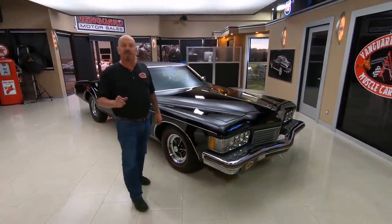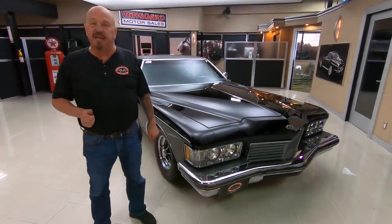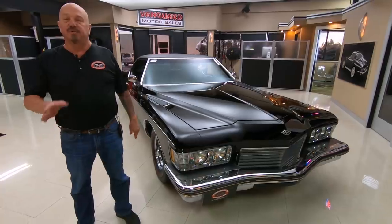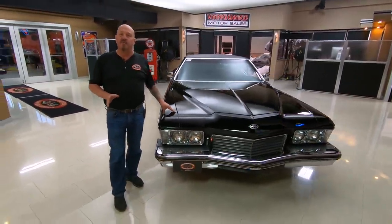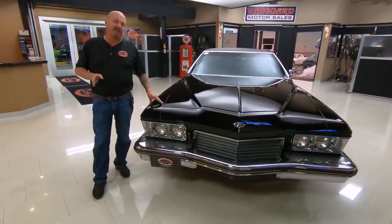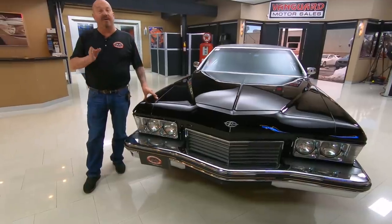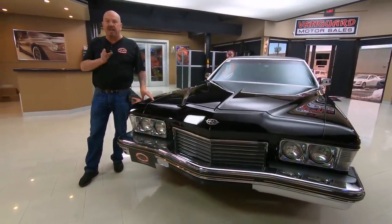The first thing we do to every one of the cars here at Vanguard is we put them up on the lift and check them all out so Tom can answer every one of your questions. You can call Tom anytime you want — he answers his phone seven days a week and practically 24 hours a day. If he does not pick up the line, he will call you back, rest assured.